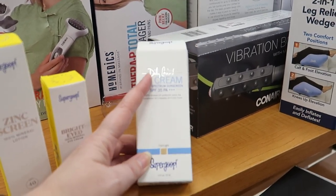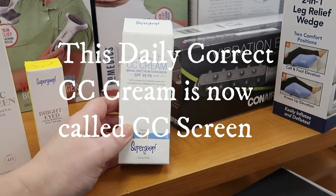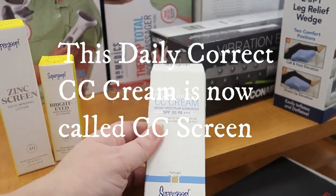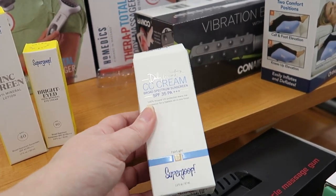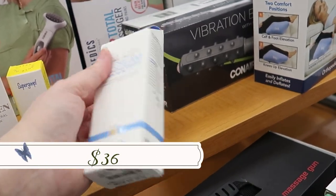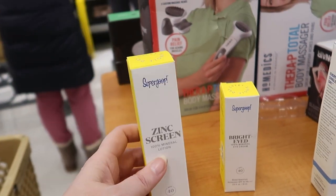I'm finding a bunch of Supergoop today — a really great brand carried at Sephora. This is the Daily Correct CC Cream, SPF 35, in fair to light, going for $12.99. It doesn't expire until May 2022. I think this might be older packaging since they changed the name to something like 'Matte Screen.'